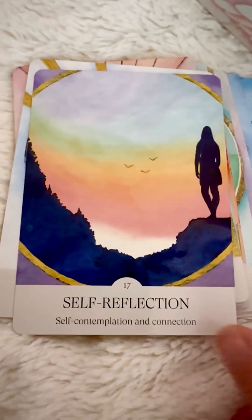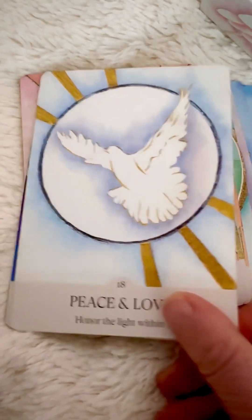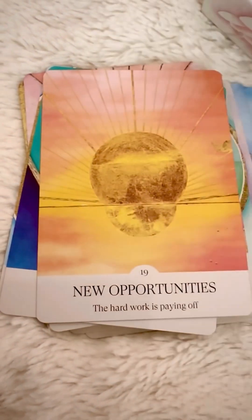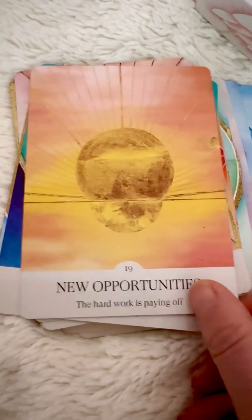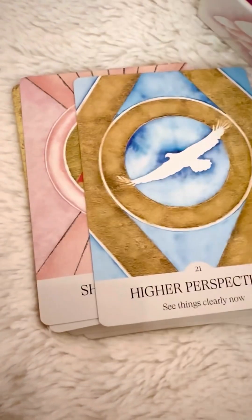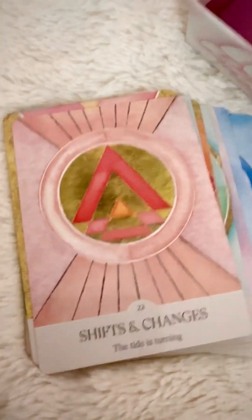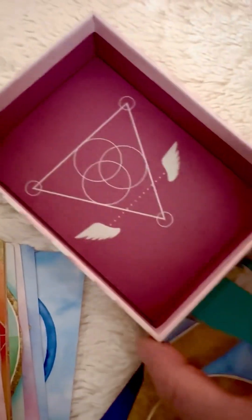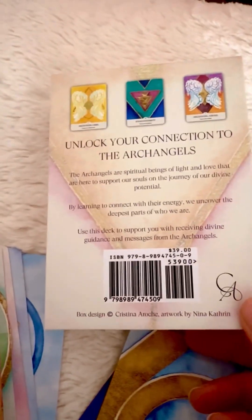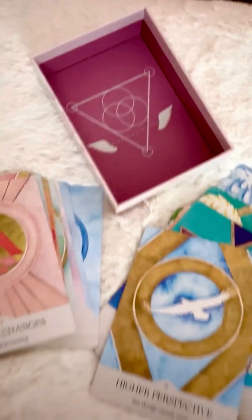So amazing. Thank you so much, Christina. This deck has finally arrived. I'm sure the archangels have had their little hand in getting it to me because there were some customs issues going on, and now it is finally here. Christina has designed the box so beautifully — absolutely gorgeous.